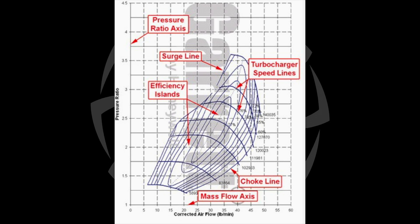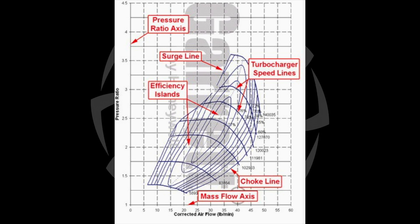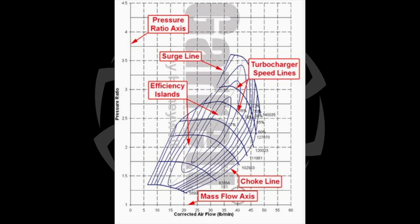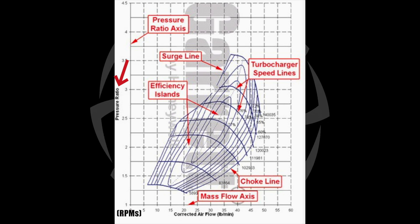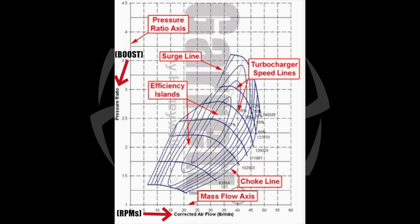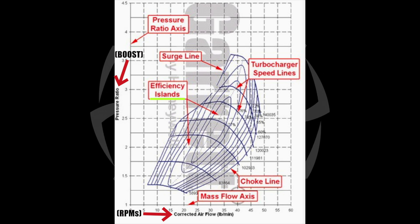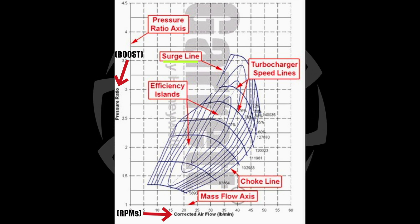Let's look at a compressor map. For anyone not familiar, you can get similar data out of a compressor map as you can from a dyno. Just think of corrected flow as RPMs and pressure ratio as boost, and you get the basic same information. You'll see speed lines on here — that's the speed of the turbo. You've got your efficiency islands and you've got your surge line. Those are what we're going to be focusing on the most.